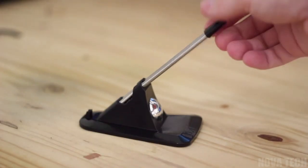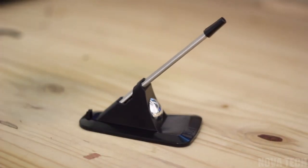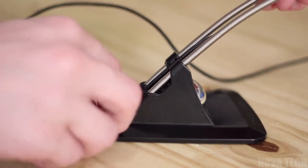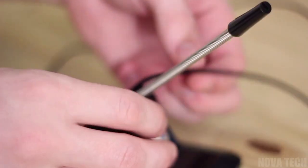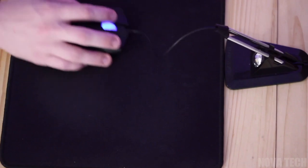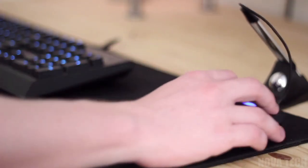Wrangle those cords and keep your desk effortlessly tidy with this flexible mouse bungee, the gadget made to declutter and streamline your workspace. Simply feed your mouse cord through the flexible housing before plugging in, and instantly feel a relief of less cables, clutter, and wires while you work or play. Compatible with any corded mouse, it's easy to install or remove.